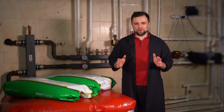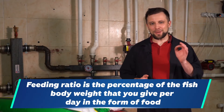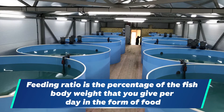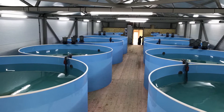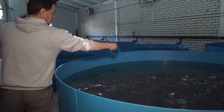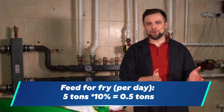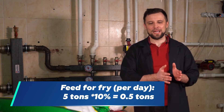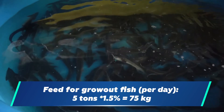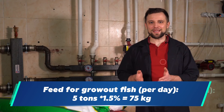Let's talk about how much fish is to be fed daily. There is a parameter called the feeding ratio, which is the percentage of fish body weight you give per day in the form of food. For example, if your system has 5 tons of fry, it can add up to 10% of its weight, meaning you will have to feed it up to half a ton of food. But if you have 5 tons of grow-out fish, most likely the feeding ratio will not exceed 1.5%, and this is only 75 kg of feed per day.